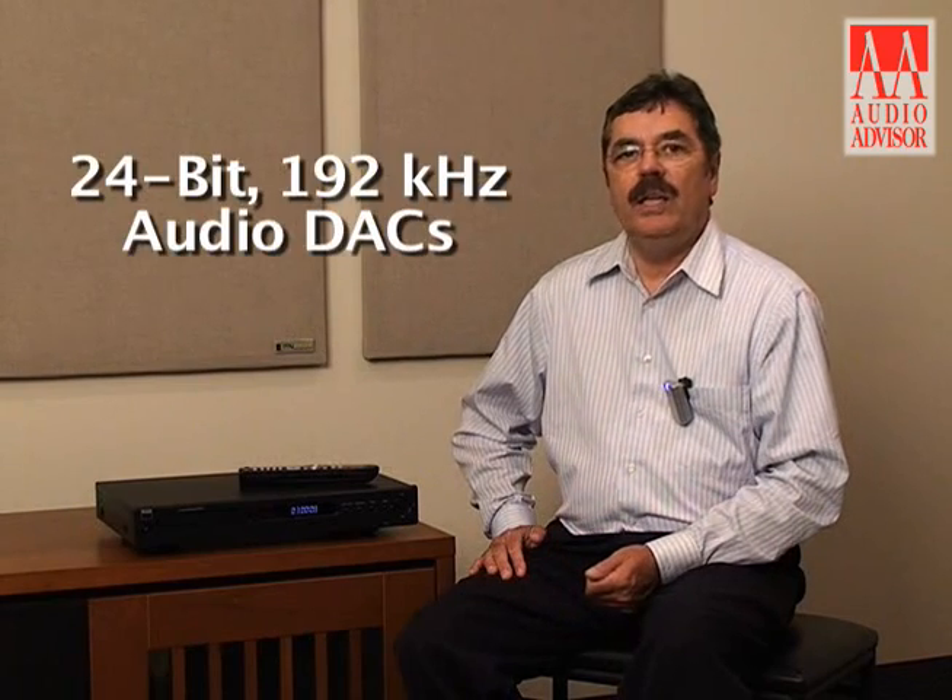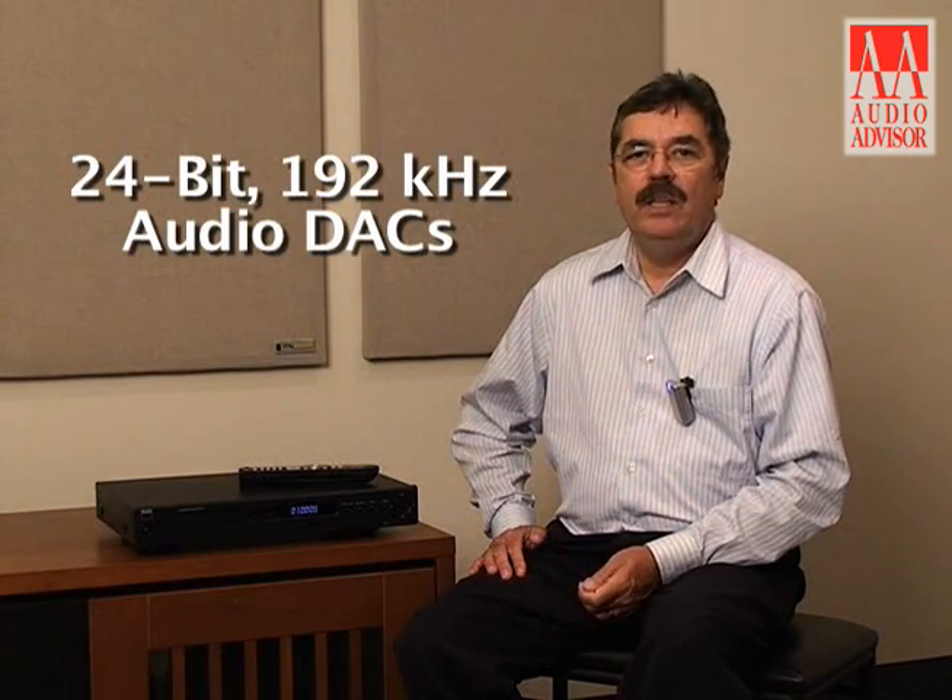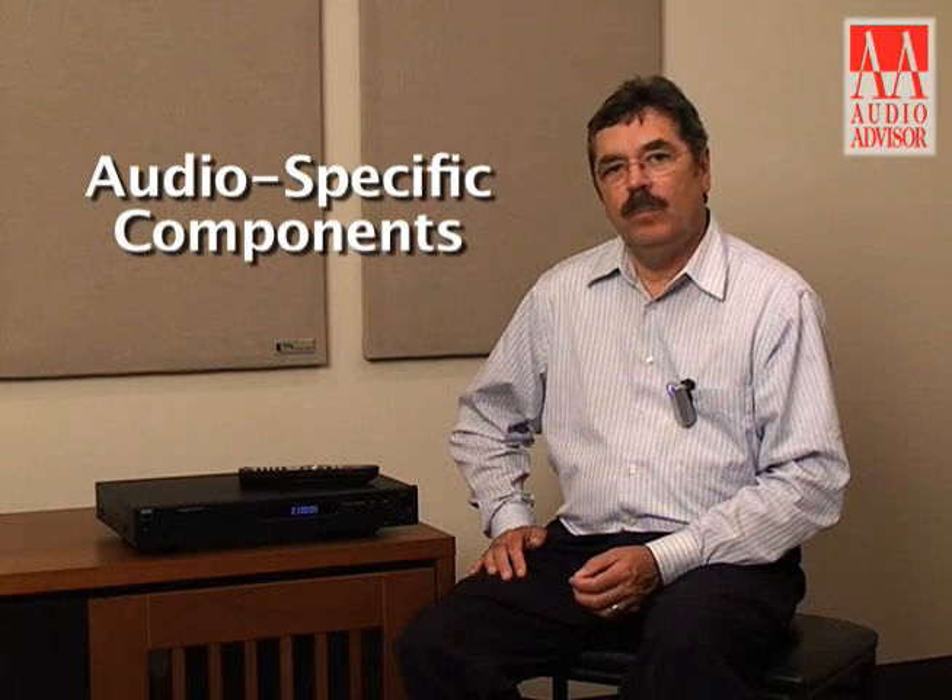Of course, this is an NAD, so the performance of that analog output is superb. We're using the very highest quality 24/192 DACs and all of the audio-specific components that NAD is so well known for in its CD players and its DVD players.